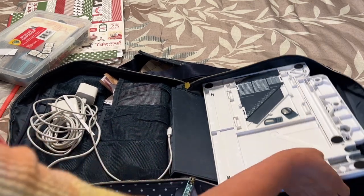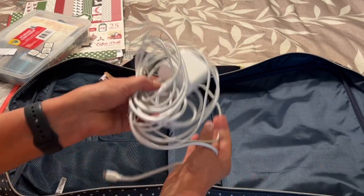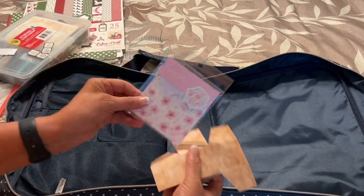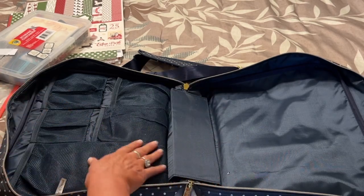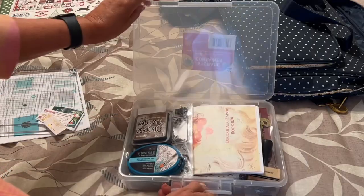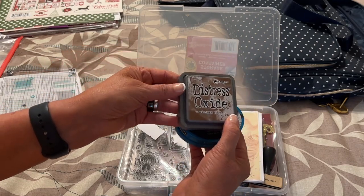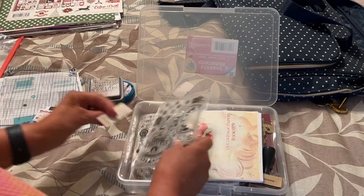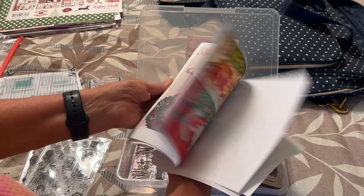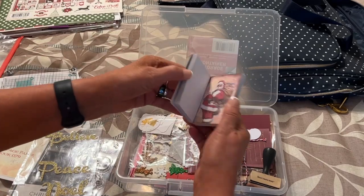Here are some scraps, a little Santa picture — oh, these must have fallen out — some tickets. Then here's my All-in-One, and my chargers for my phone and my iPad. Some more scraps, and here's some ephemera or stickers — flower ones. In this little container I've got my waterproof black ink pad and my Vintage Photo Distress Oxide, which is my favorite, and some stamps — Christmas stamps.